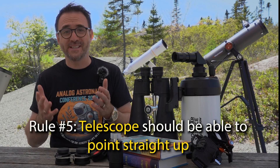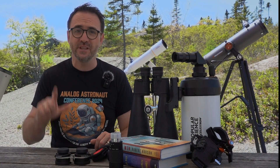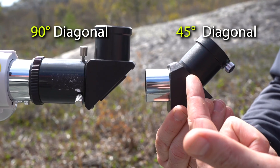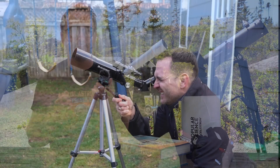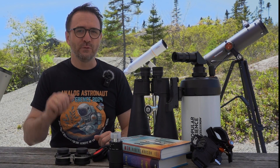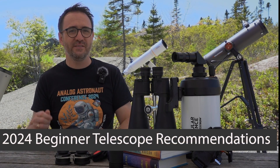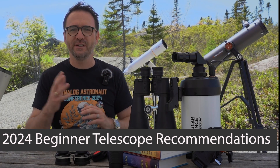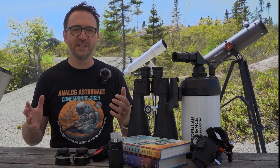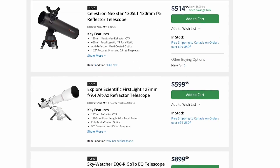Finally, rule five: the telescope should simply be able to point straight up, and if it's a refractor, it should come with a 90-degree diagonal, not a 45-degree diagonal. You'd be surprised how many telescopes marketed to beginners can't point high in the sky. With these five rules in mind, here are my recommendations for 2024 — currently these tend to run between about $200 and $500. I also frequently check the refurbished page of B&H Photo, as I've found some fantastic deals there as well.